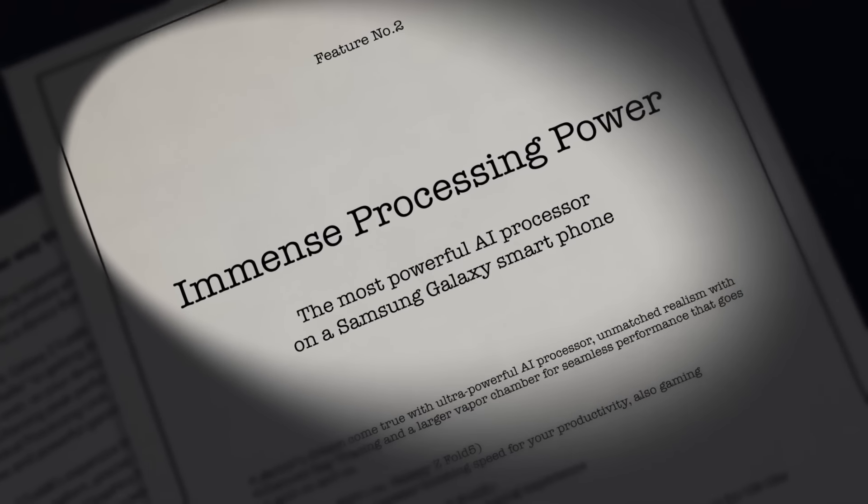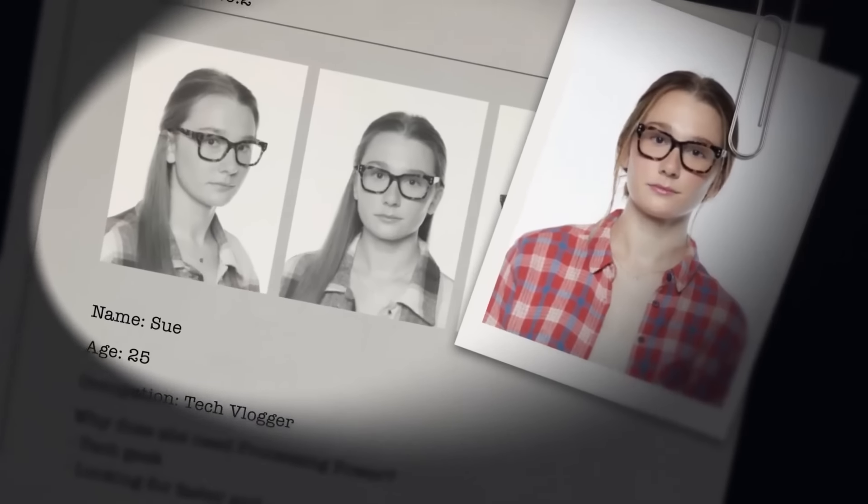Or so I thought, until I remembered immense processing power — the most powerful AI processor on a Samsung Galaxy smartphone.